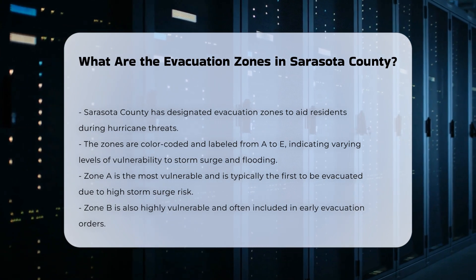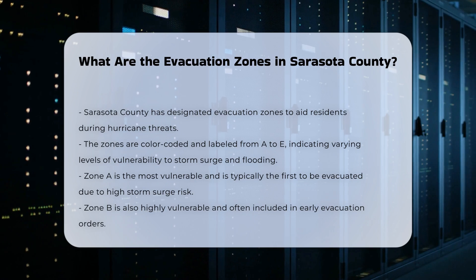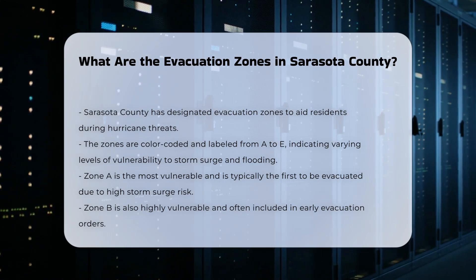Zone A: This is the most vulnerable zone, typically the first to be evacuated. It includes areas most prone to storm surge flooding.